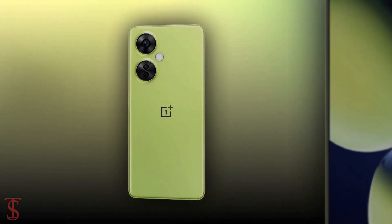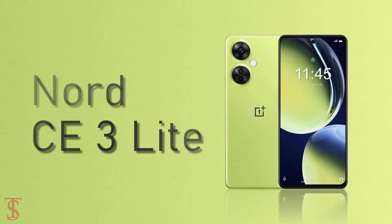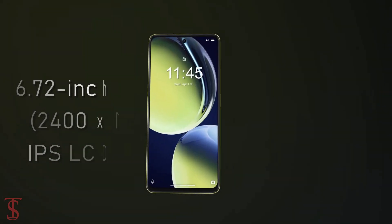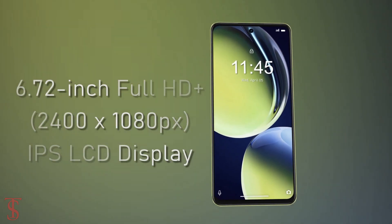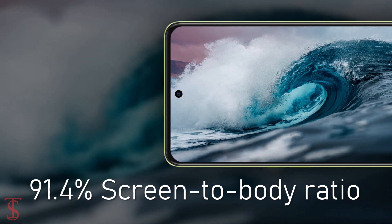The OnePlus Nord C3 Lite 5G features a large 6.72-inch Full HD+ display with up to 120Hz refresh rate support, and it has a large 91.4% screen-to-body ratio.